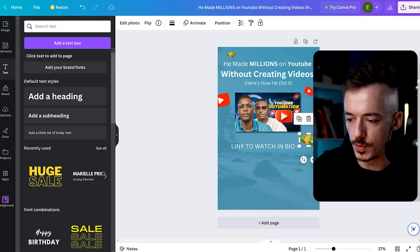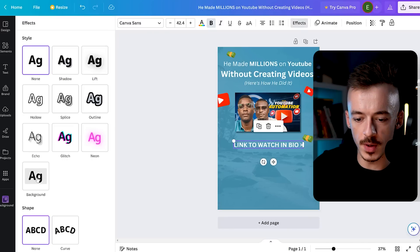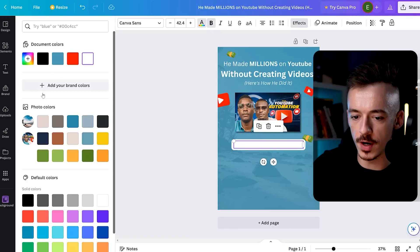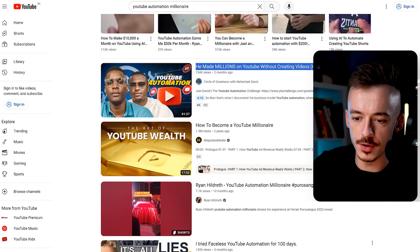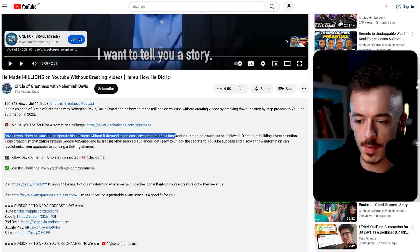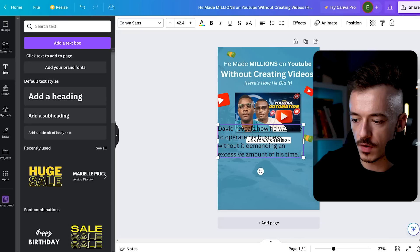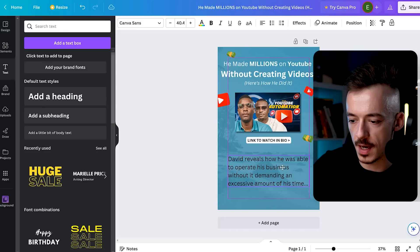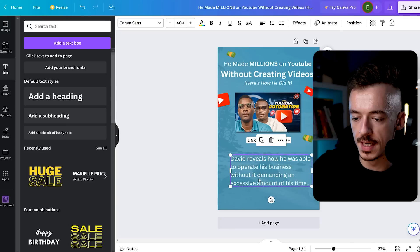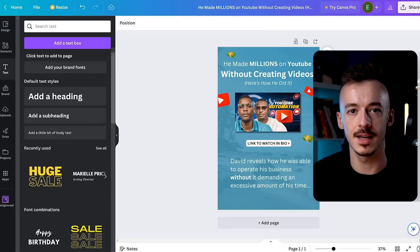Go to effects and add a slight non-invasive background behind that text, making it a whitish background with black text, placed below the video thumbnail. Then go back to YouTube, click on the video, and grab a sentence from the description — for example, 'David reveals how he was able to operate his business without it demanding an excessive amount of his time.' Add another text box, paste that in, position it to the left, make it white and bold. This is the entire first image — share and download it.